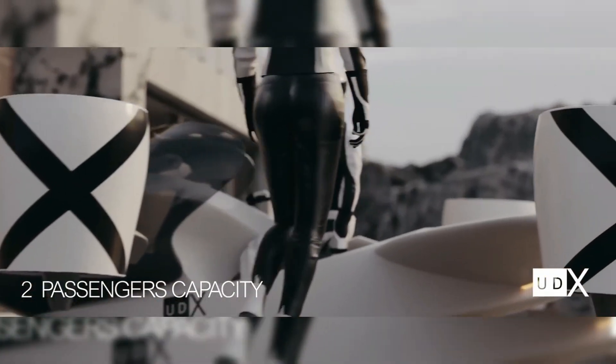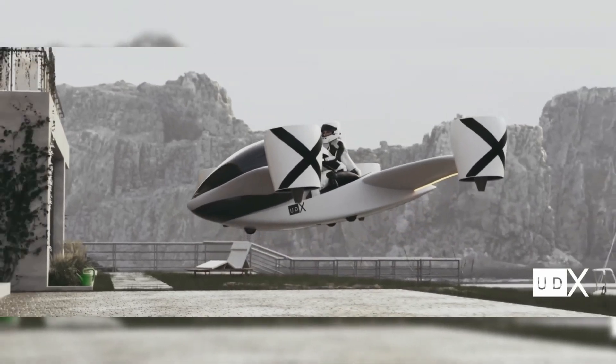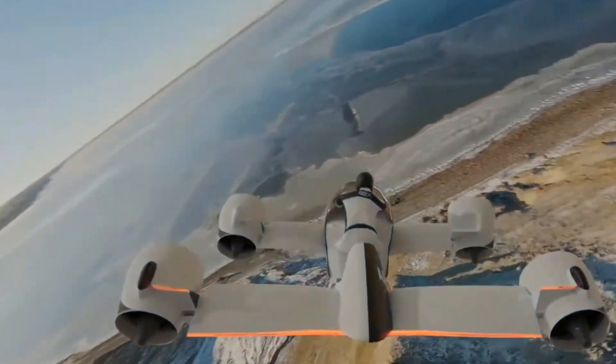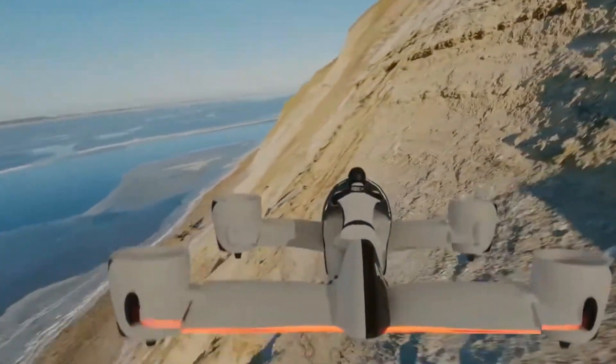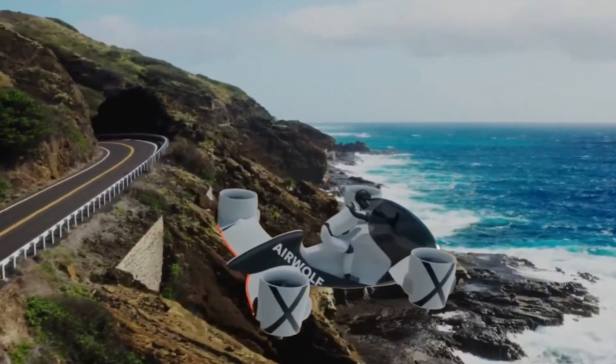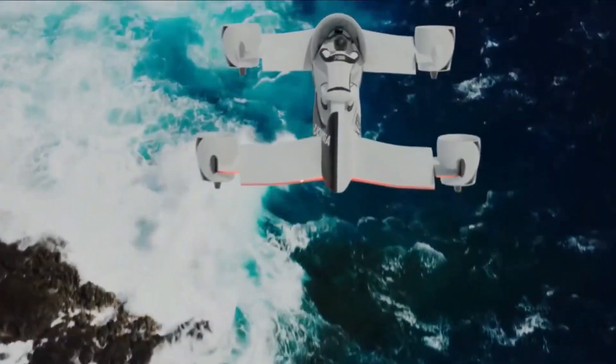Safety is a top priority for UDX Research. The Airwolf utilizes distributed electric propulsion, allowing the aircraft to remain airborne and land safely even if one or more propellers fail. In addition, the hoverbike is equipped with redundant critical subsystems to minimize the risk of any single point of failure, enhancing operational safety.